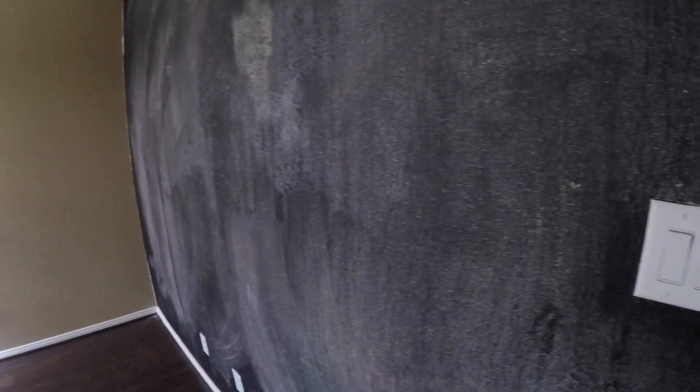Then we have bedroom number three. It looks like they put chalkboard-style paint on the wall for the kids, so you might want to repaint that, but the wood floors look great and everything else looks good. We then have your laundry room — washer and dryer connections are inside the home, currently set up for an electric washer and dryer.